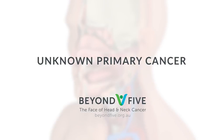This introduction to cancer of unknown primary was created by Beyond 5 for the benefit of patients and families affected by cancer in the lymph nodes of the neck where the primary is unknown.